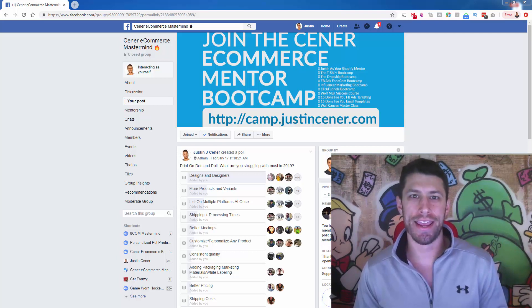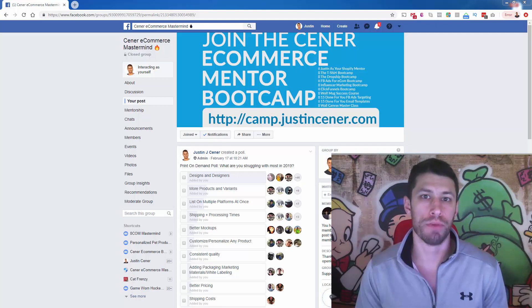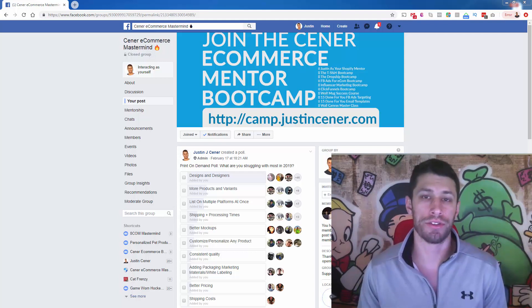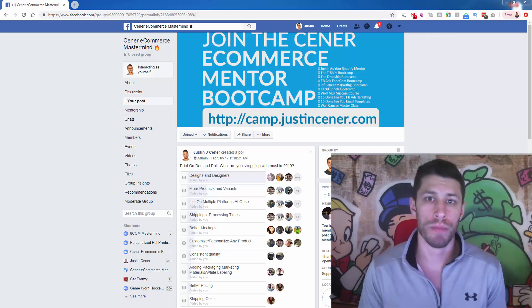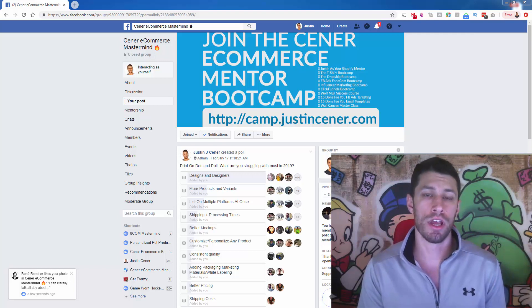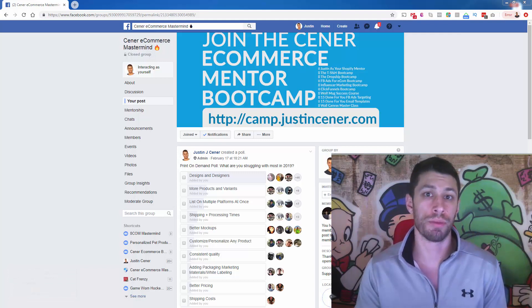Hey everybody, Justin Ciener here. A couple weeks ago in my Facebook group — my free Ciener e-commerce mastermind group — I did a poll. I asked people what they're struggling most with in print on demand right now. I got some really interesting responses and I thought I would make a video of it. You can see the poll on the screen right now. I'm going to break down each of the top 10 or 11 responses — the things people are struggling with — and provide a solution for each one.